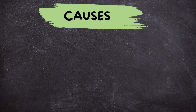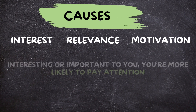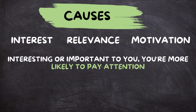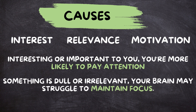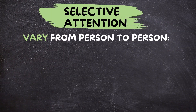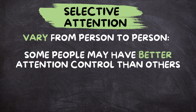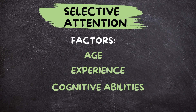What causes selective attention? Selective attention is influenced by factors like interest, relevance, and motivation. If something is interesting or important to you, you're more likely to pay attention to it. Conversely, if something is dull or irrelevant, your brain may struggle to maintain focus. Moreover, selective attention can vary from person to person — some people may have better attention control than others, allowing them to focus for longer periods or in more distracting environments. Factors like age, experience, and cognitive abilities can all impact selective attention.